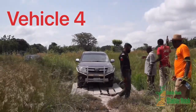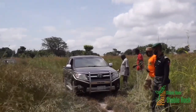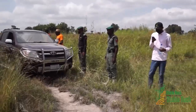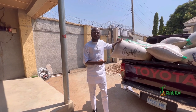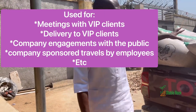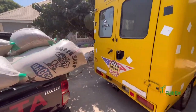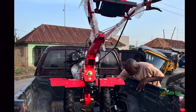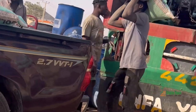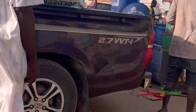Our fourth vehicle is our high-luxury truck. We use this truck mostly when we have something important going on, such as meetings with clients or potential clients, and deliveries to high-end clients. You need to look presentable in certain situations when you arrive, and that is where this truck comes in. When things like that are not ongoing, the truck is used just like the other trucks for deliveries and normal farm activities.